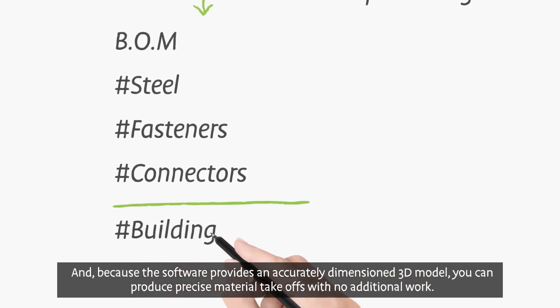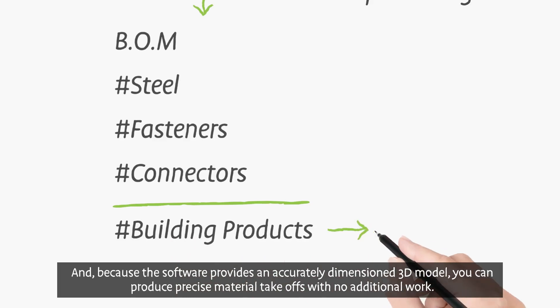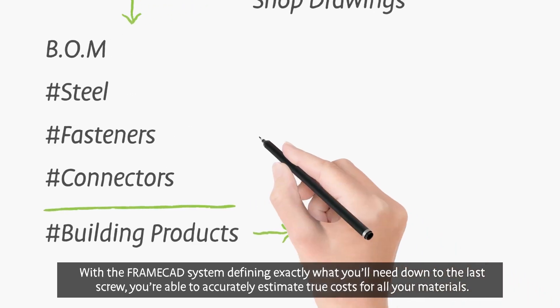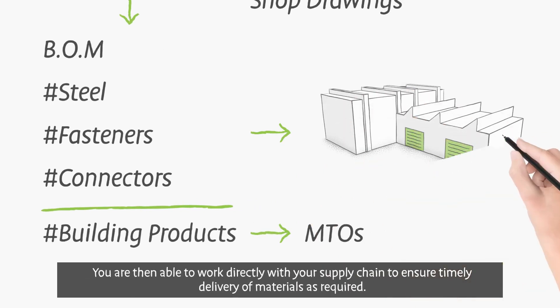and connectors that you'll need for building. Because the software provides an accurately dimensioned 3D model, you can produce precise material takeoffs with no additional work. With the FrameCAD system defining exactly what you'll need down to the last screw, you're able to accurately estimate the true costs for all your materials.